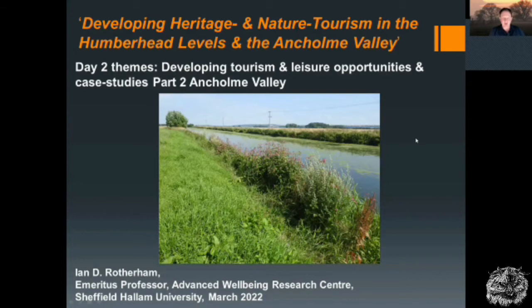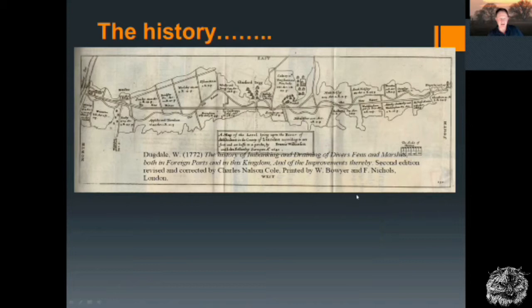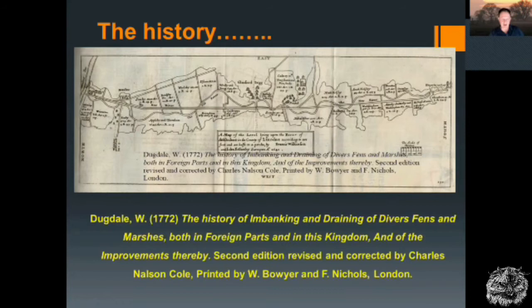Here's a view of the New River Ancholme, the canalised river from the late 1600s. It's a fascinating landscape. From Dugdale's volume we have a map showing the wetlands and the old river going from south to north to the Humber — the old meandering watercourse with its flood meadows and willow carrs, and then the new canalised river down the valley. We have a good idea of what this landscape was like historically. It's now been largely drained and is a landscape of intensive farming.